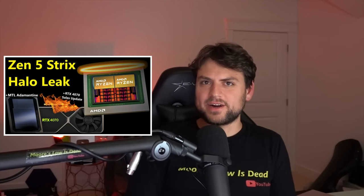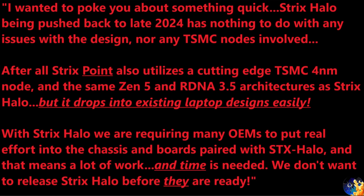One more thing about AMD laptop products next year: I've been talking on and off about Strix Halo for months, and I've always communicated that Strix Point could be ready at the beginning of next year — certainly by Q2 — but that Strix Halo seems to be slipping into the later portion of the year. I now have more context, and it's good news. One of my best sources followed up this week and said Strix Halo is being pushed back to late 2024 for no reason having to do with design issues or any TSMC nodes. Strix Point also uses a cutting-edge TSMC 4 nanometer node with the same Zen 5 and RDNA 3.5 architectures — but it drops into a lot of existing laptop designs and isn't as radical.